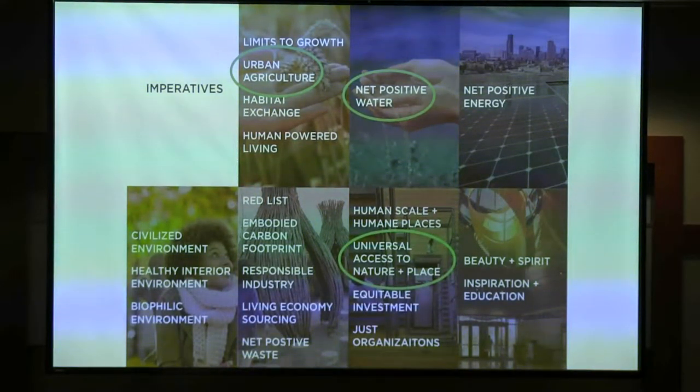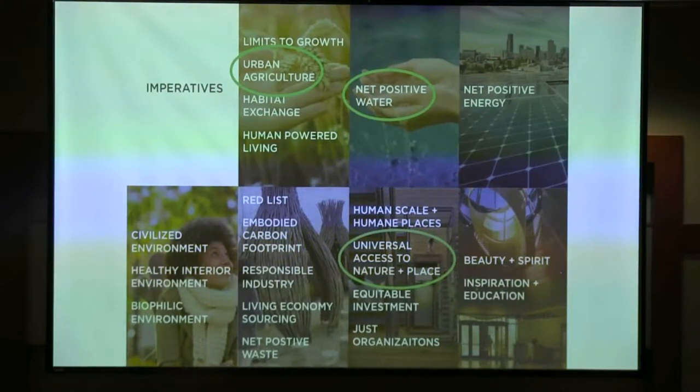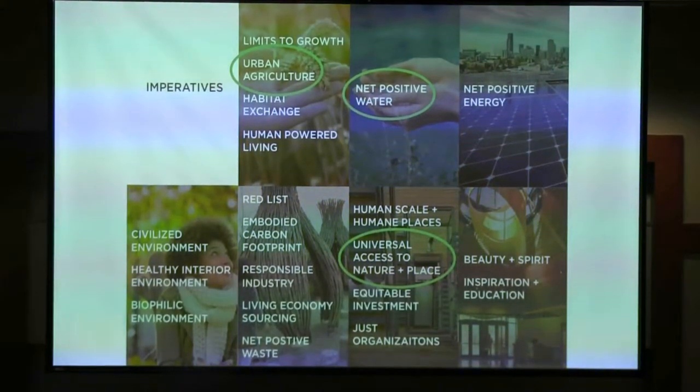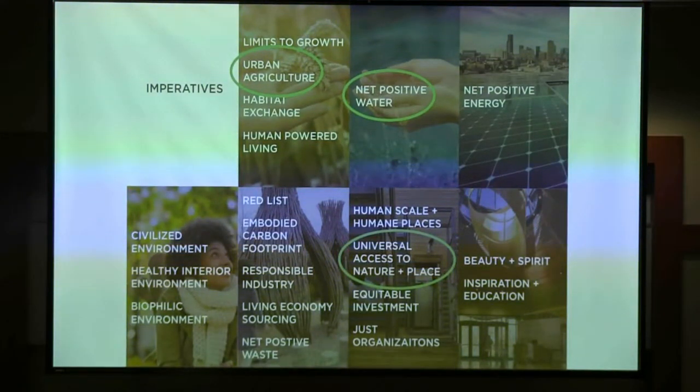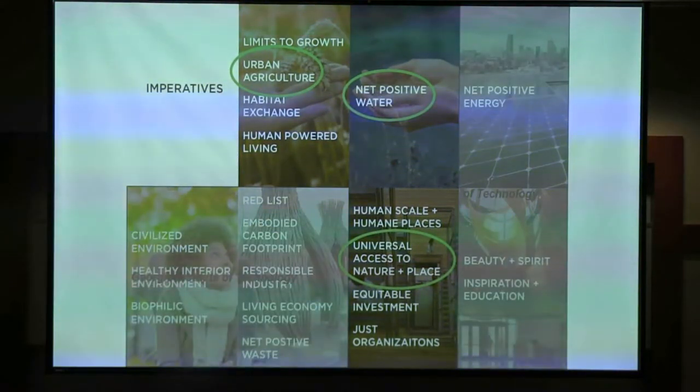Net positive water is deceptive — it's a very simple concept, but it actually has a tremendous amount to it. We'll spend a lot of time talking about that, looking at urban agriculture on the site and how it's integrated, as well as access to the place. Mark and Howard are going to talk about the context at Georgia Tech, and then Jose and I will dive into where we are on campus.